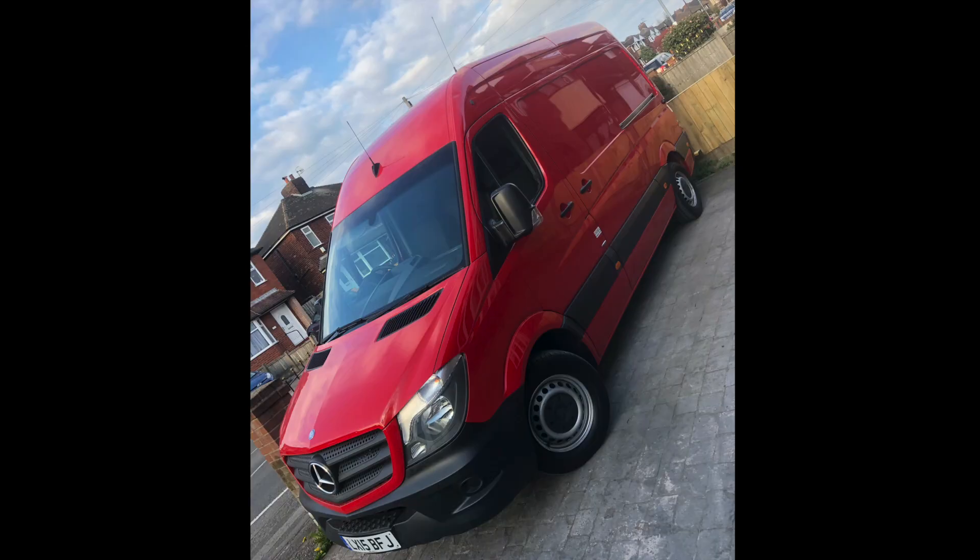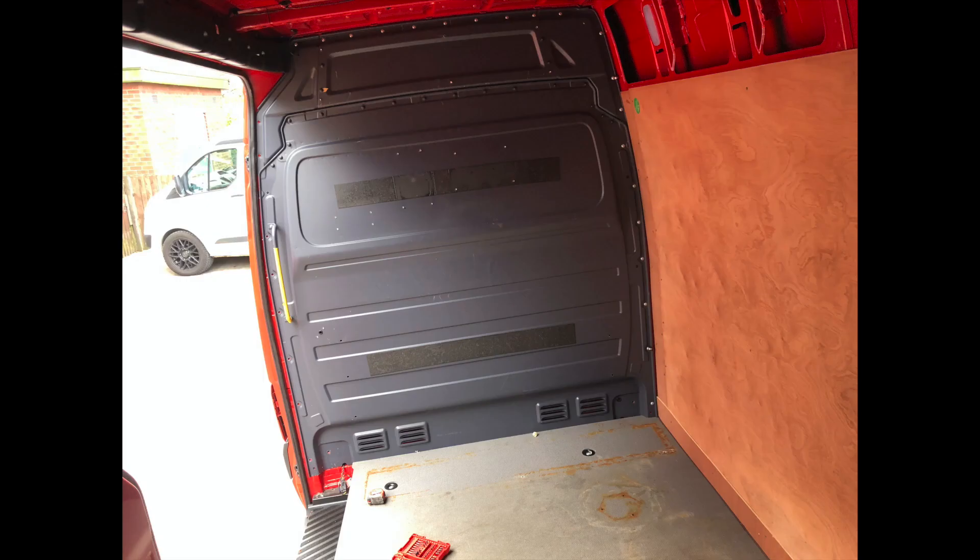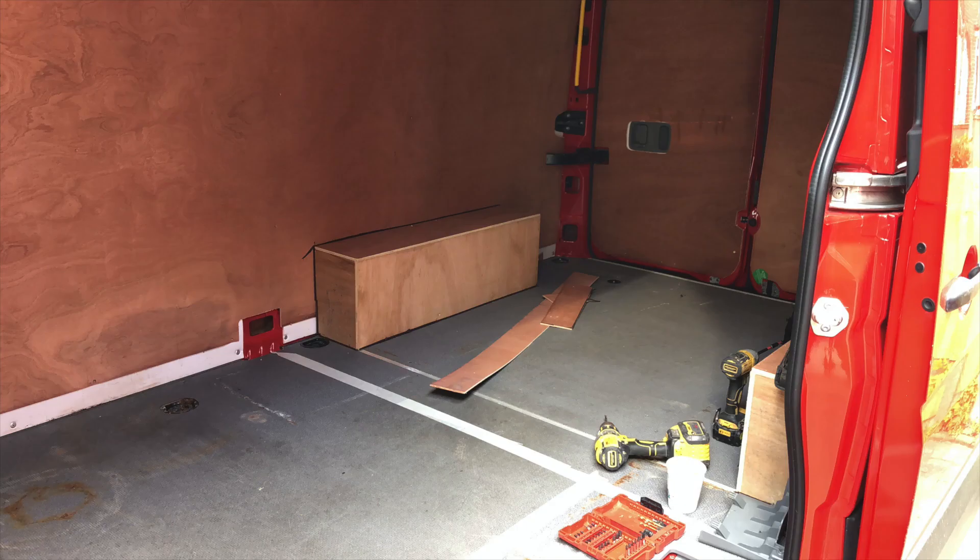So we'll show you the van. It's a red medium wheelbase Sprinter 316, but it's auto — it's got the full pack, electric windows and mirrors, the full works really. It's got quite a lot less miles than the last one. One thing I will say is vans are very expensive at the minute because of the COVID tax.